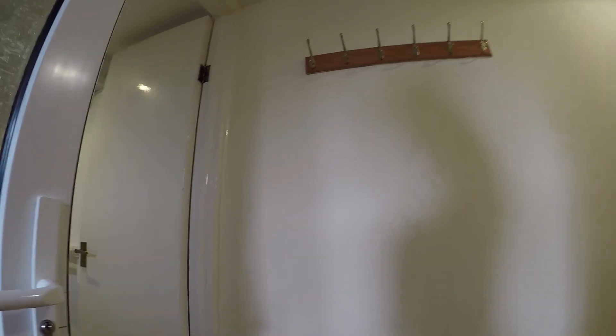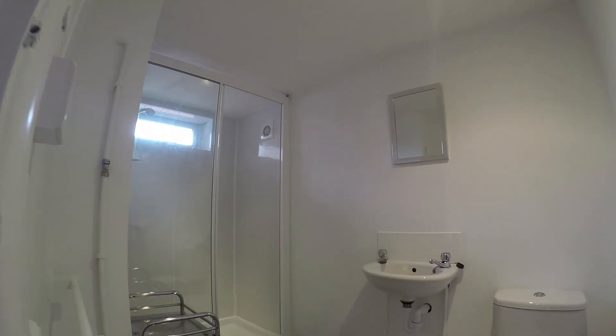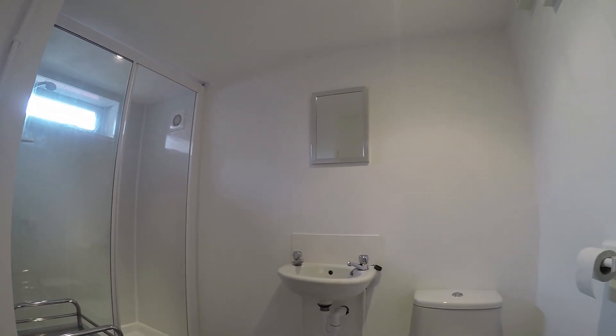Through the entranceway we have some shelving for storage. And then just to our left as we come in we have the first bathroom. This bathroom has a shower cubicle, a toilet, and a sink.